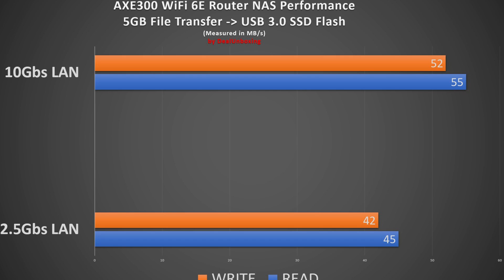In the final test, we shared a USB 3 flash drive as a file server on the Wi-Fi 6E router. The AXE300's performance was average, scoring 54 Mbps for both read and write.